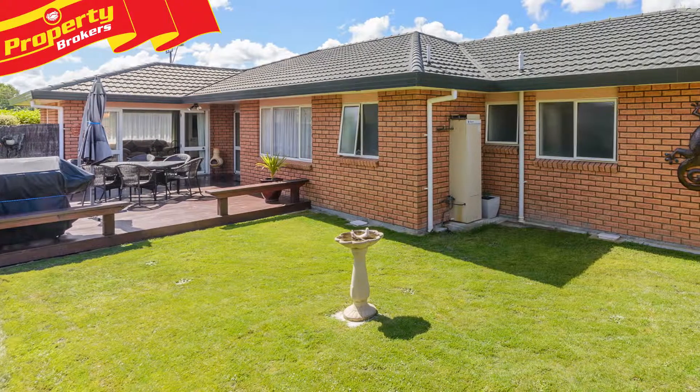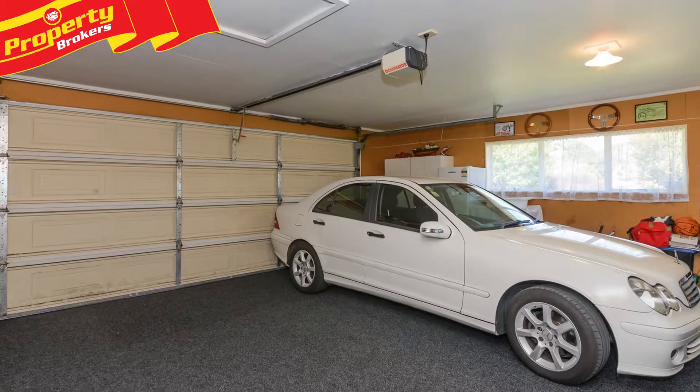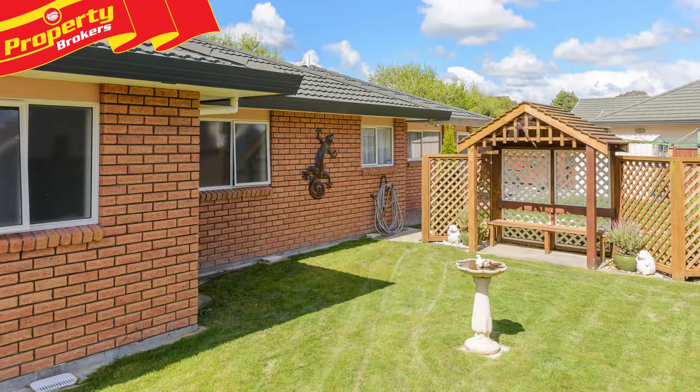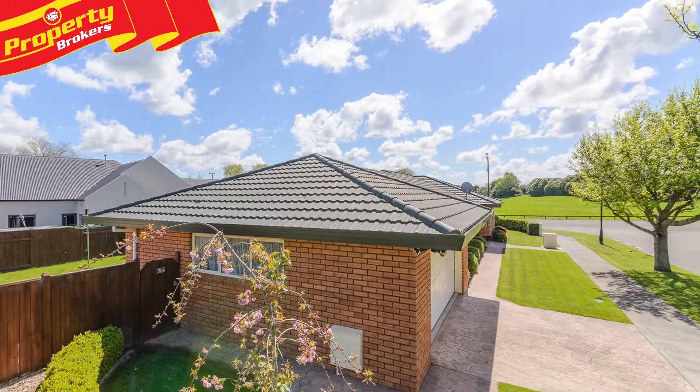This wonderful indoor-outdoor flow to sunny decking from both the lounge and dining room. Double internal access garaging completes this family-friendly home, and if the kids need more room to run around they'll love utilizing the park directly across the road.